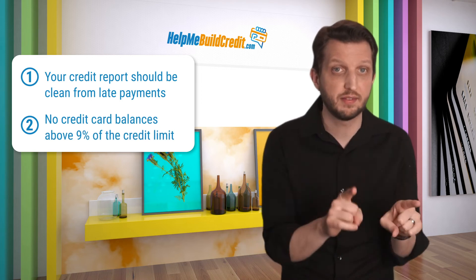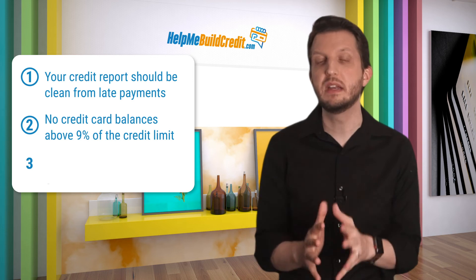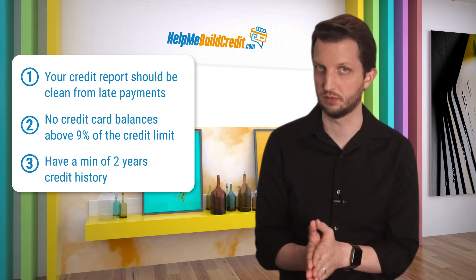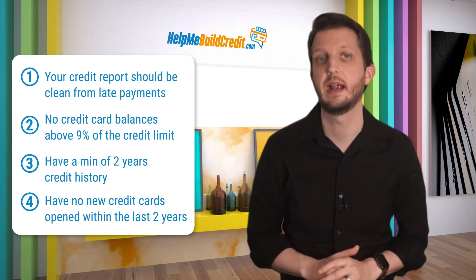So to sum it up, here's what we discussed so far. Your credit report should be clean from late payments. No credit card balances above 9% of the credit limit — and if you can go even less than that, that's even better. Have a minimum of two years of credit history, and no recently opened credit cards, preferably within the last two years.